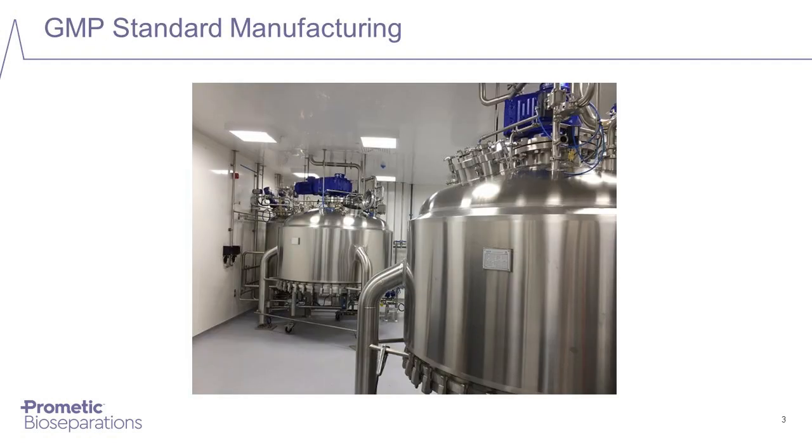In view of the critical applications of chromatography absorbents, PBL has adopted a GMP approach to the production of its bioseparation products. Uniquely, all of our chromatography absorbents are manufactured in controlled environments, including clean rooms conforming to ISO 8 standard or better. The company is ISO 9001:2015 accredited and has adopted Part 2 of the Rules and Guidance for Pharmaceutical Manufacturers and Distributors for GMP production.